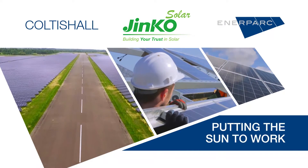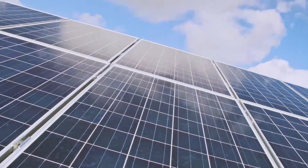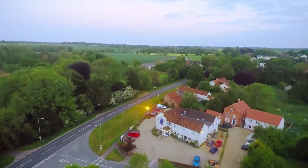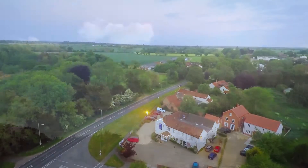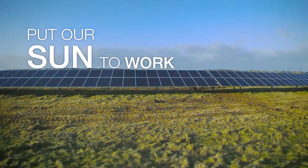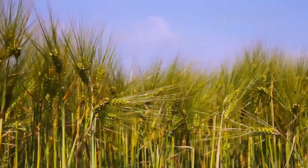Coltis Hall. Putting the sun to work. Today's solar energy technology has the potential to power whole towns and communities, as we learn how to put our sun to work. It's one of the many miracles of our times — invisible energy from the sky.